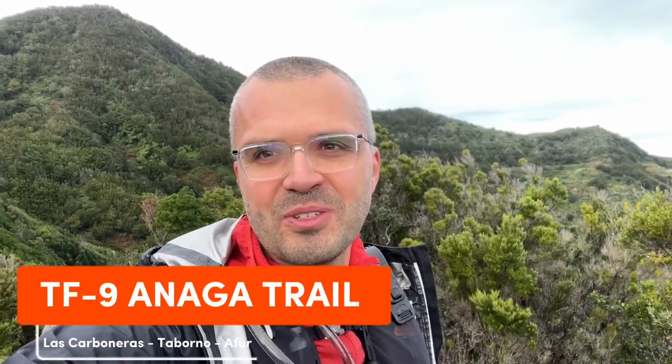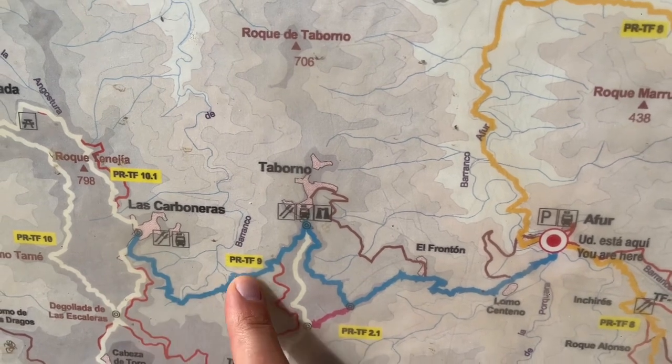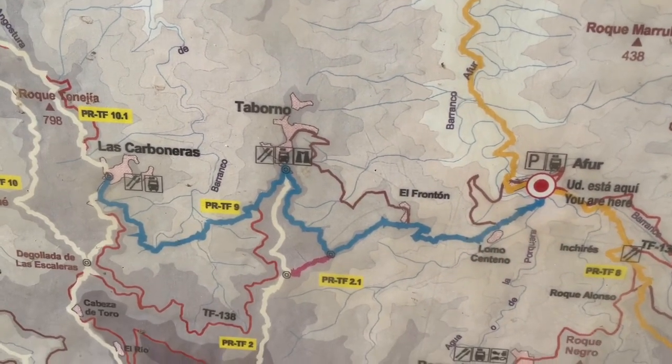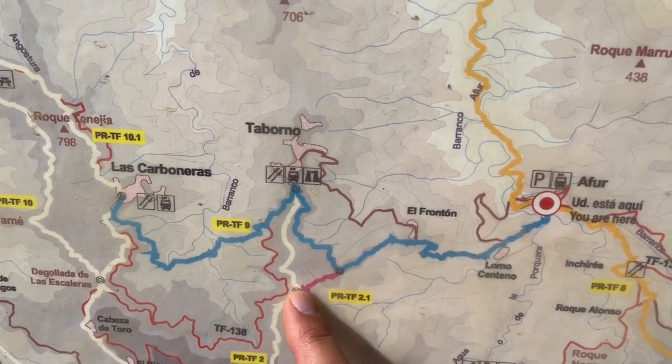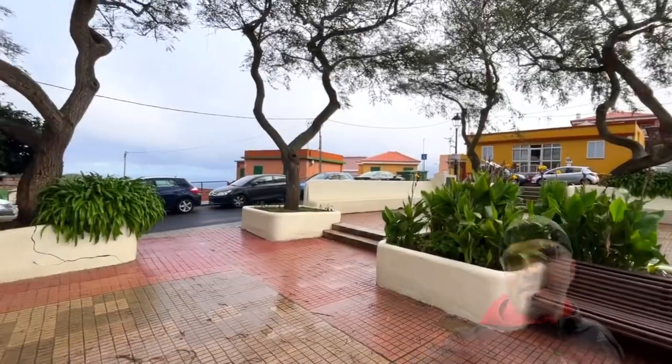It just gets better and better, especially this ridge where I have been walking for the past 500 meters - you can enjoy the scenery. This is why you want to do this trail. Welcome to the Smart Travel Family YouTube channel and the tour of the TF9 trail in Anaga Rural Park in Tenerife. Today we are doing the trail from Las Carboneras to Taborno to Afur village, and I highly recommend it, particularly for this picturesque ridge that you saw at the start of the video.